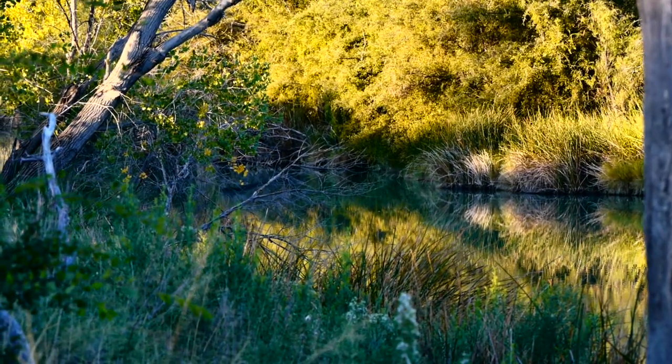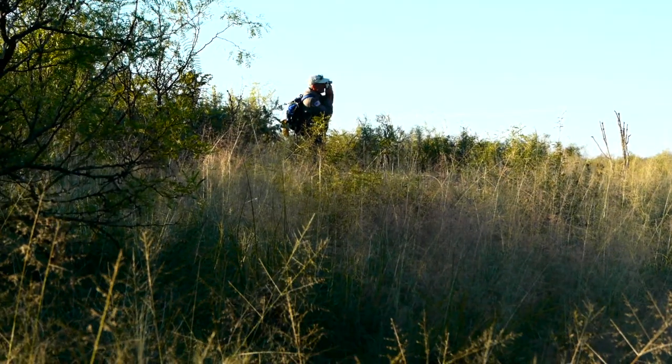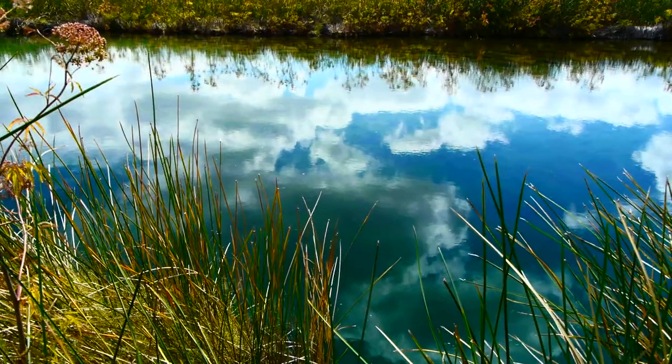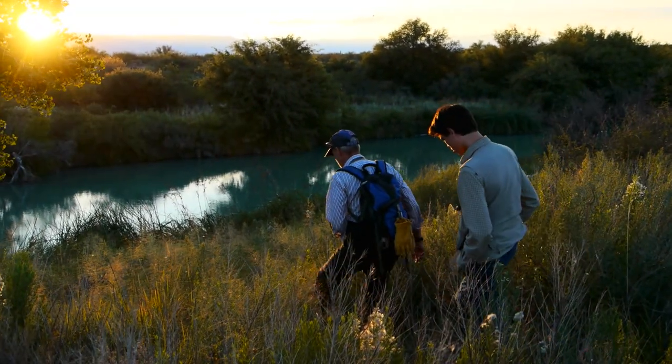Hiking along the foot trails or service roads in the area provides excellent bird watching and wildlife observation opportunities. So get outdoors and enjoy your public lands with a visit to BLM's Black River Recreation Area — who knows what you'll discover?